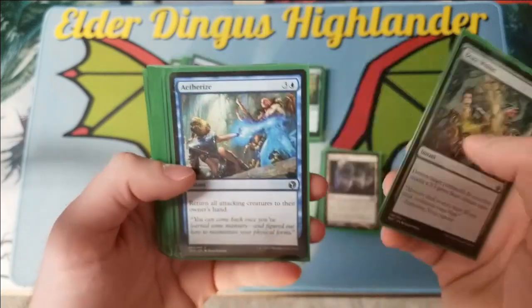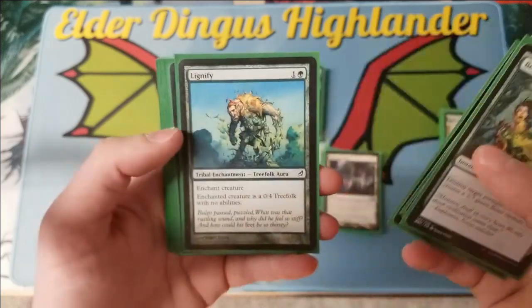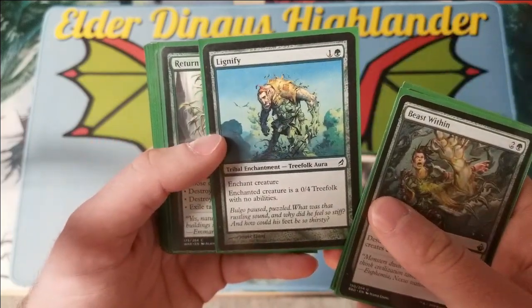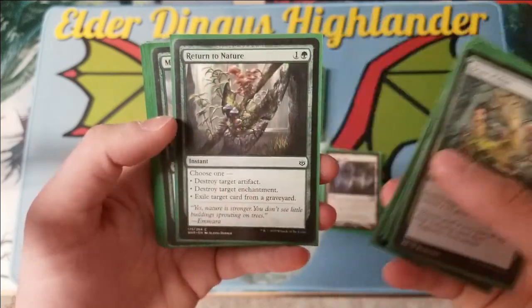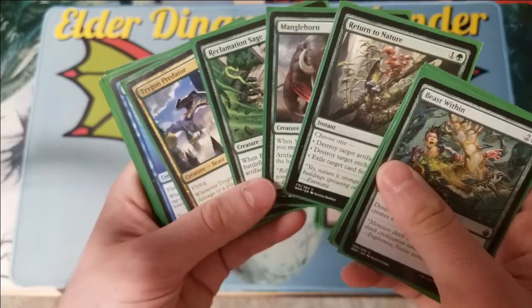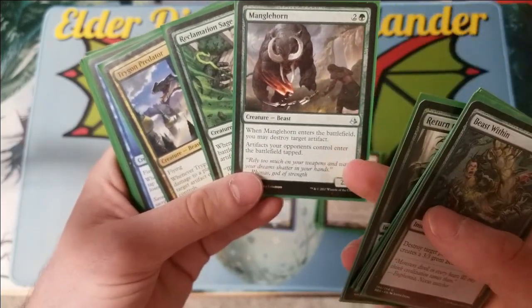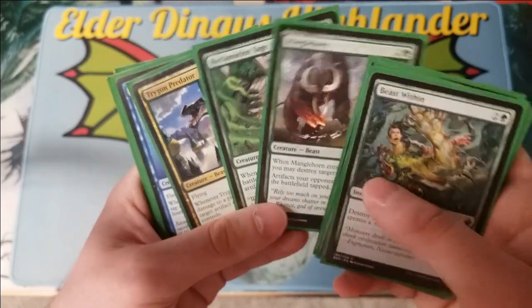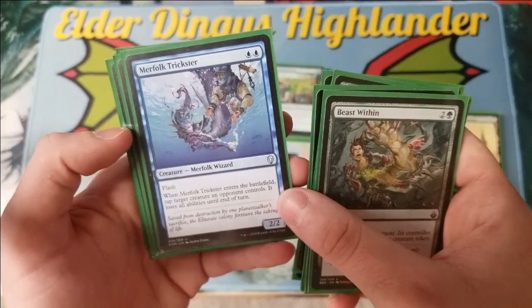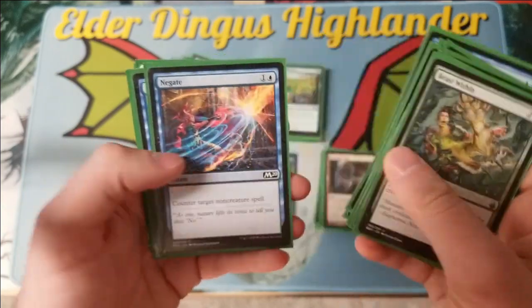There's a good amount of interaction: Beast Within, Aetherize, Winged Coatl — which is fun, just a flash flying deathtouch creature — Lignify, one of the best ways to nerf a commander, Return to Nature, Manglehorn, Reclamation Sage, and Trygon Predator all hit artifacts and enchantments. Manglehorn is just artifacts, but it also makes your opponents' artifacts enter tapped. Merfolk Trickster is a fun little card to neuter something for one turn if you need it.